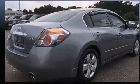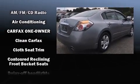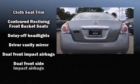Top features include front bucket seats, delay off headlights, a tachometer, variably intermittent wipers, remote keyless entry, and more.